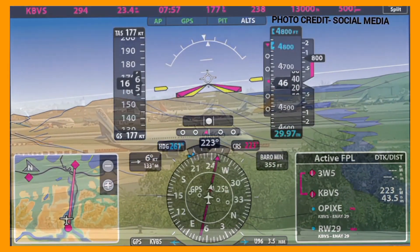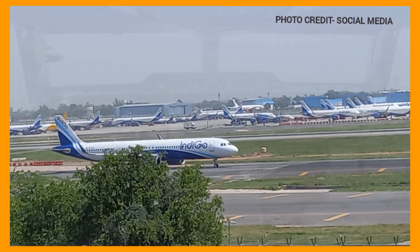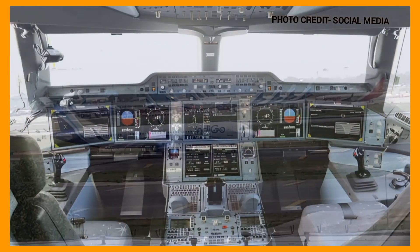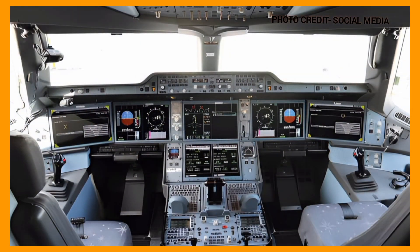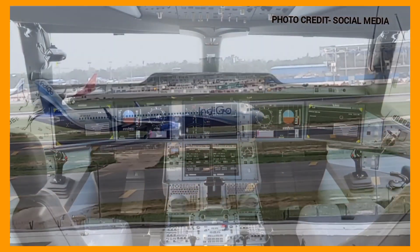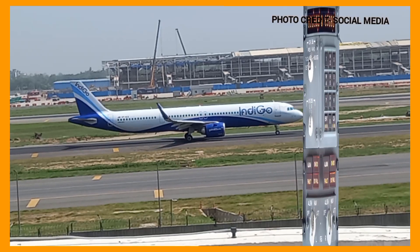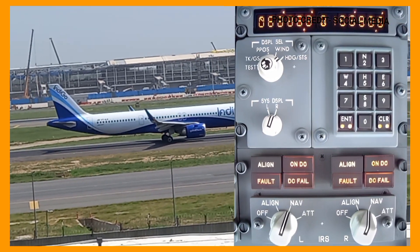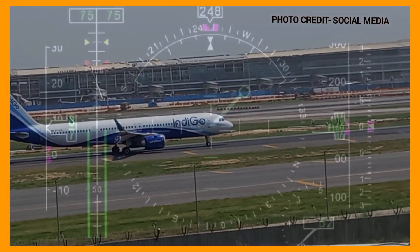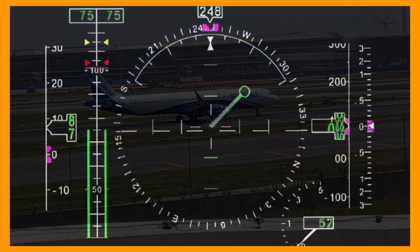The output is a continuously updated and accurate representation of the aircraft position and orientation. Modern aircraft navigation systems typically employ redundant INS or IRS systems to enhance reliability. Redundancy ensures that even if one system fails, there is a backup available. The system also includes fault detection mechanisms to identify any abnormalities or errors in the sensor data, providing warnings or switching to an alternative navigation mode if necessary.